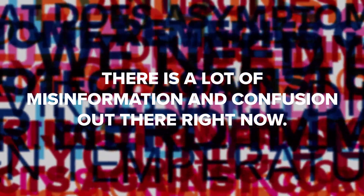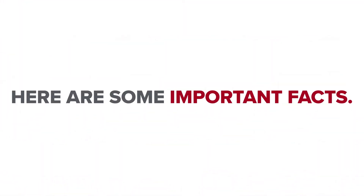There is a lot of misinformation and confusion out there right now. Let's cut through the noise. Here are some important facts.